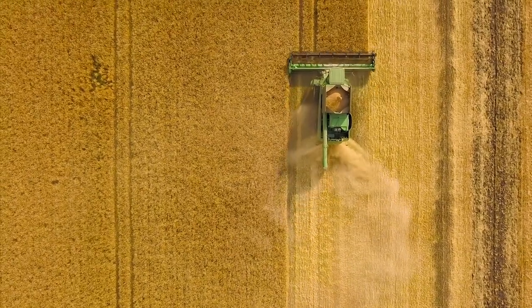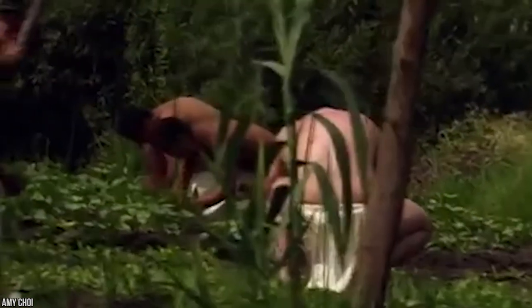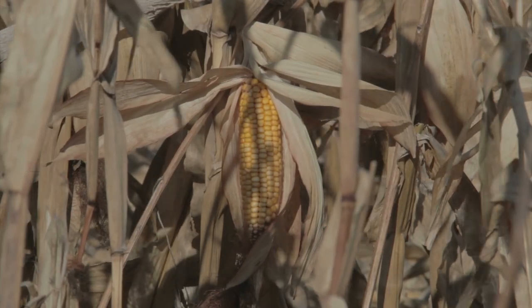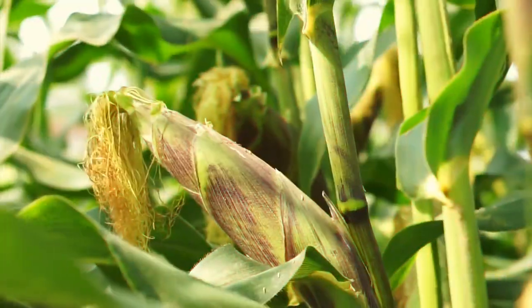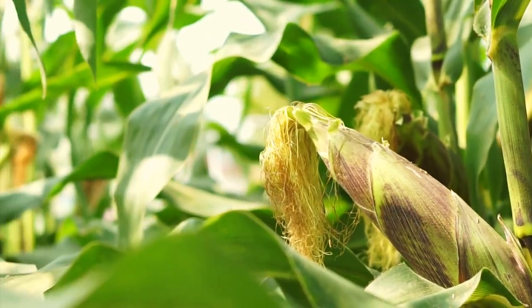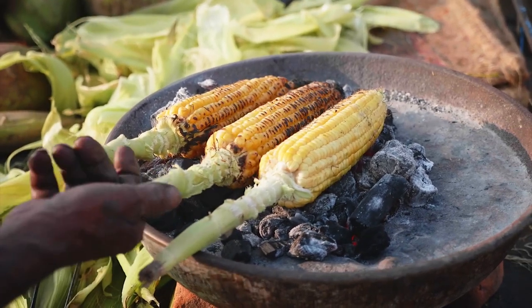Later, the plant was hybridized to create something more like what we know today, which is 1,000 times larger than its ancestor. Back then corn was just 1.9% sugar, whereas today it's 6.6% and much sweeter. The crop became far more palatable when European invaders started cultivating it, and they also took the crop back to Europe where it's now widely harvested.